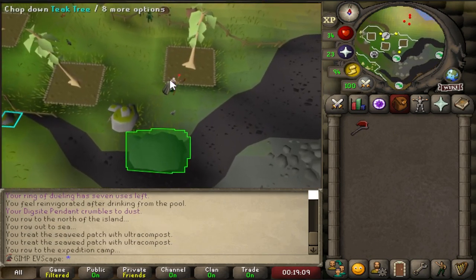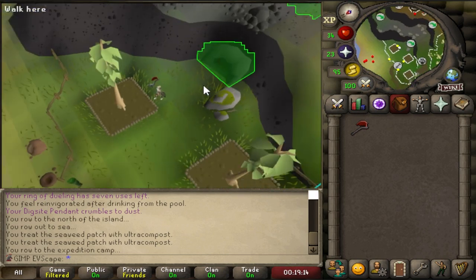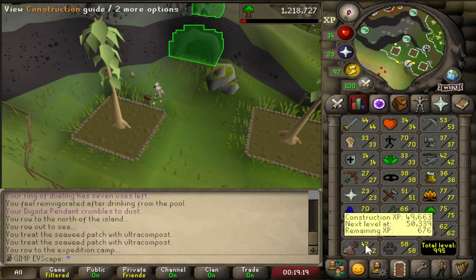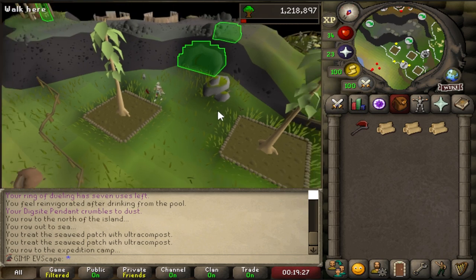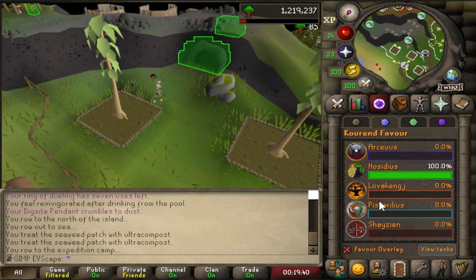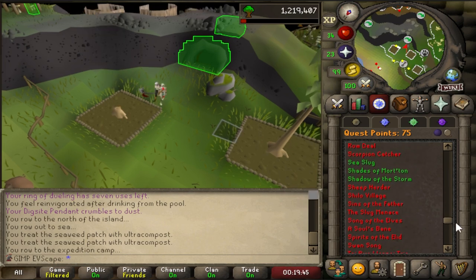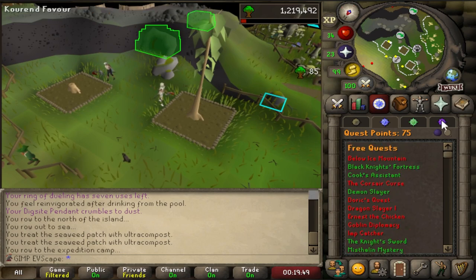And this is where I'm going to be parking my ass for the next God knows how long. I need to chop about four and a half thousand of these teak logs so I can do mahogany homes to get my construction up to 70. I probably need a little less than that considering I get some planks back from the supply crates, but I'll just chop enough, and if I have extra I can give the rest to the other boys. If I was being efficient about it, I would go do Throne of Miscellaneous, but that requires the hero's quest, and if you think I'm going questing right now, you've got another thing coming.